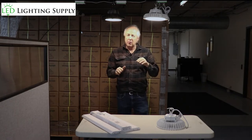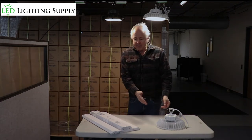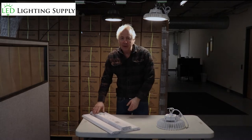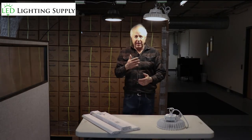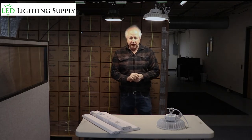Usually you find your heights are anywhere from 14 to 20 feet in these environments. We have round high bays or low bays. We have linear fixtures. It really gets back to the fixture you want. In most cases, they provide the same basic light levels.